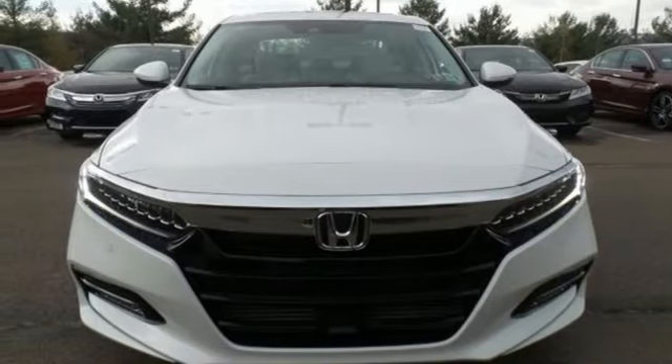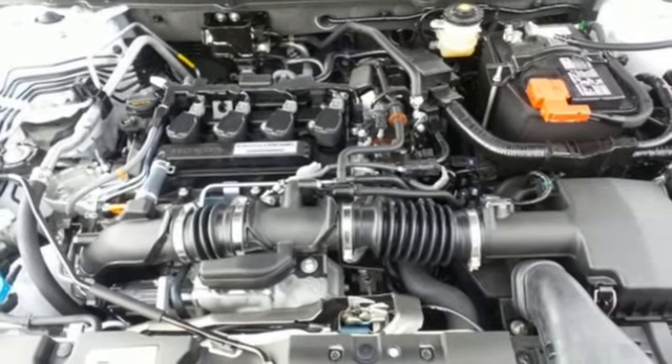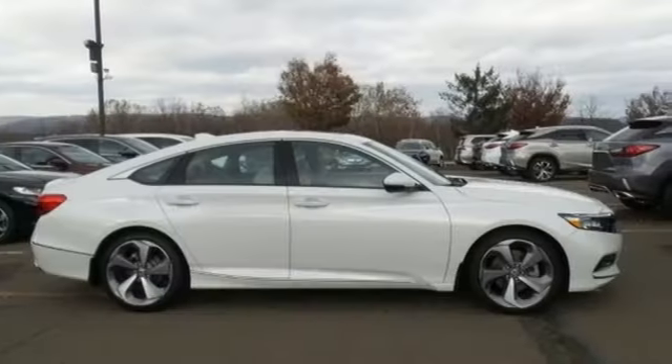Continuously variable automatic transmission, power sliding and tilting sunroof, adaptive suspension, and turbo inline four-cylinder engine.